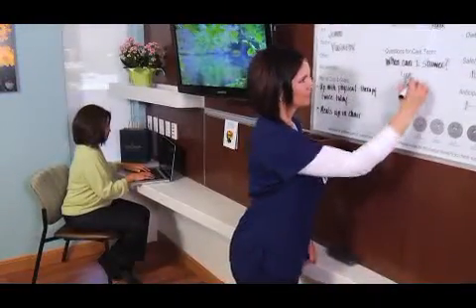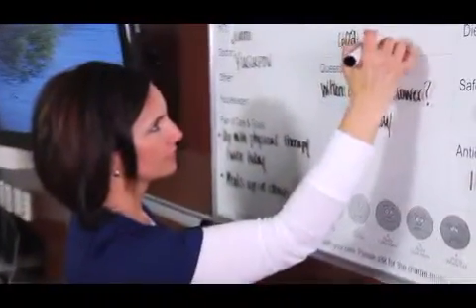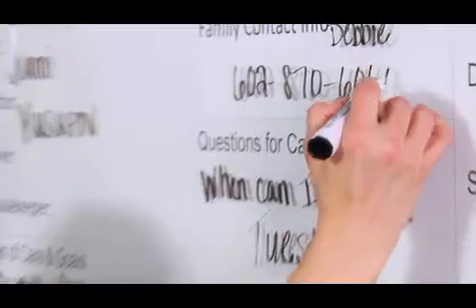A whiteboard communication center serves as a pivotal link in the communication between you, your family, physicians, and staff, keeping you informed about important elements of the care you're receiving during your stay. There's also an area where we can outline their activity, the diet, when they're expected to be discharged, and we also have a spot to address their pain level.